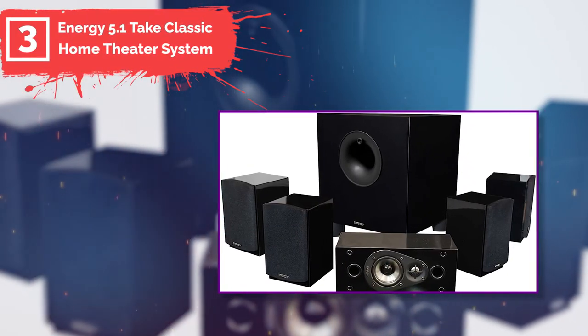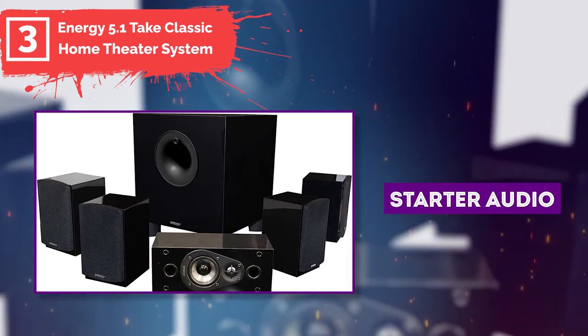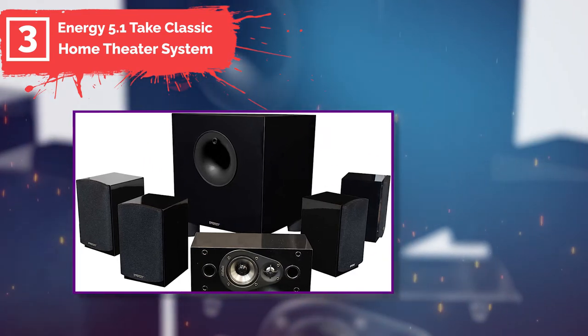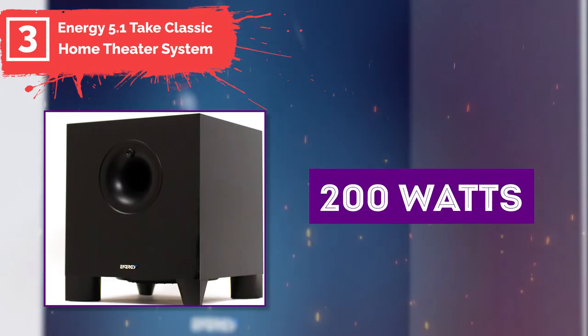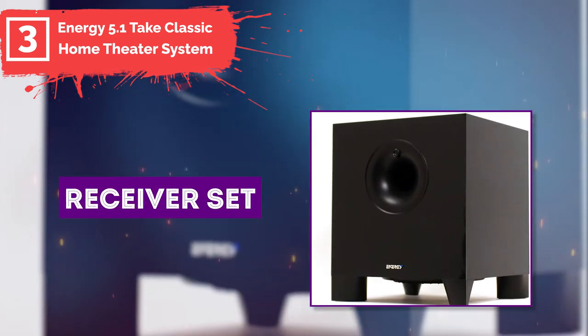Number three: Energy 5.1 Take Classic Home Theater System — a great value. The Energy home theater system is one of the best starter audio systems to add to your living room for the theater experience. Priced well under $500, the 5.1 speaker system provides 200 watts through the five surround speakers as well as another 200 watts through the subwoofer.